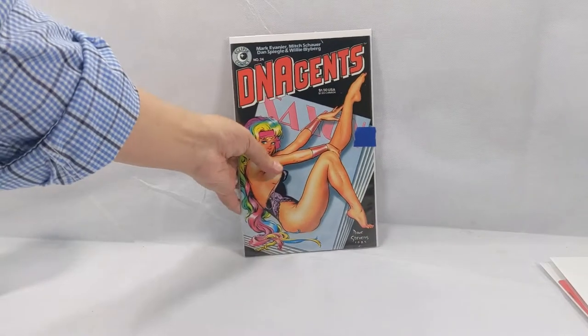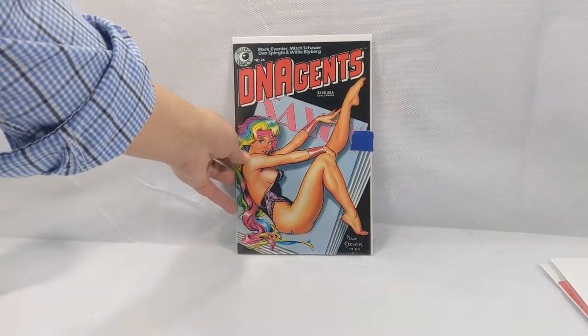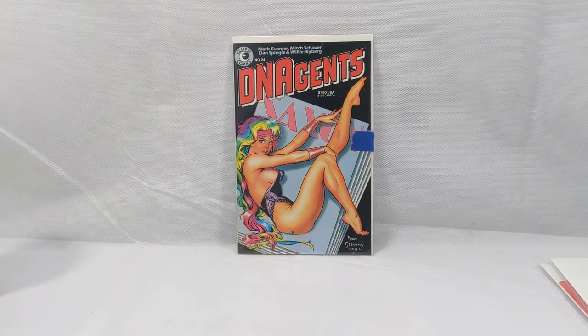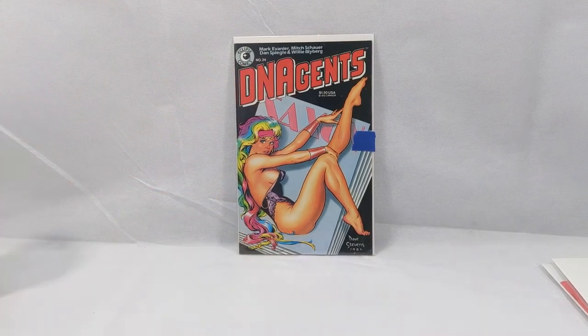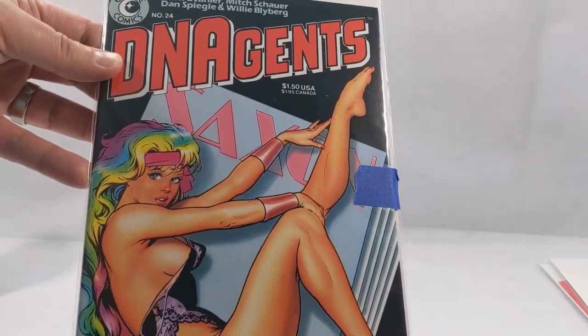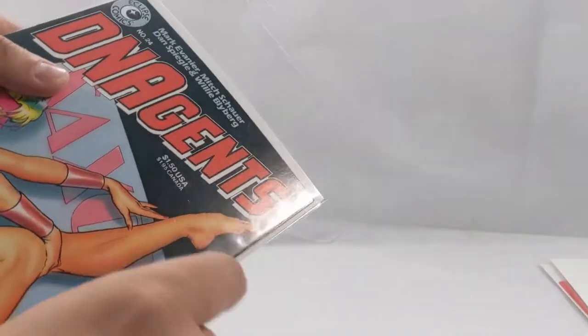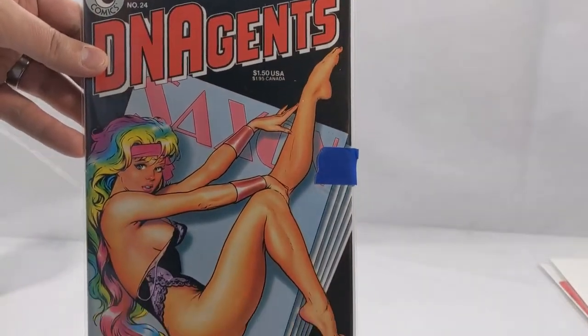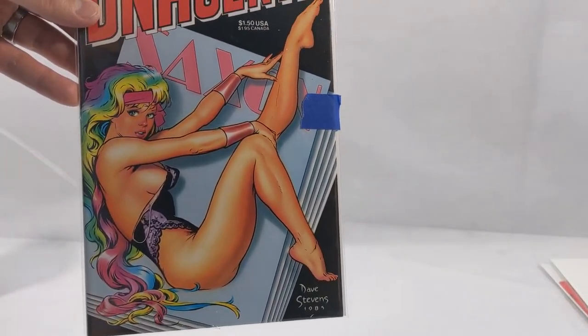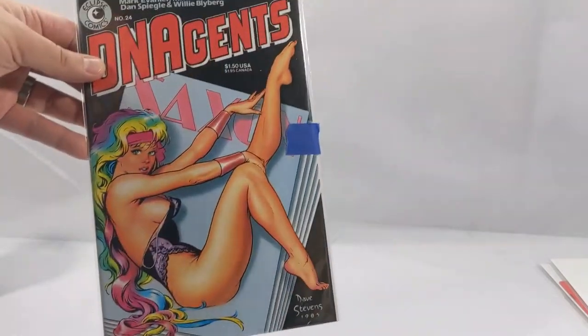Next up was DNA Agents, issue number 24. Dave Stevens cover. Look at that — Dave Stevens draws some absolutely beautiful covers. I've been collecting a lot of them recently: his Cheval in War cover, his Airboy cover. Just beautiful. Such pinup goodness from 1985.